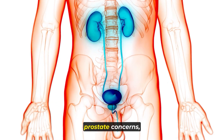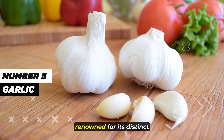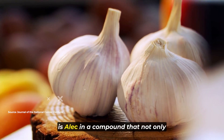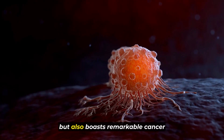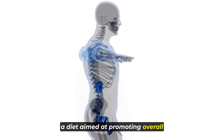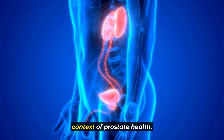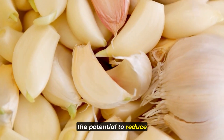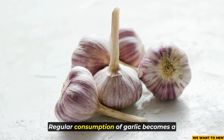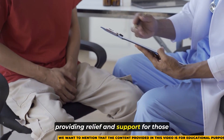Beyond its role in addressing prostate concerns, cayenne pepper also plays a crucial role in improving blood flow. Number five: garlic. Renowned for its distinct and robust flavor, garlic stands as a powerhouse of health benefits. At its core is allicin, a compound that not only contributes to its characteristic aroma but also boasts remarkable cancer-fighting properties. Research indicates that garlic has the potential to reduce prostate enlargement, and regular consumption can mitigate urinary problems linked to prostate enlargement, providing relief for those dealing with such symptoms.